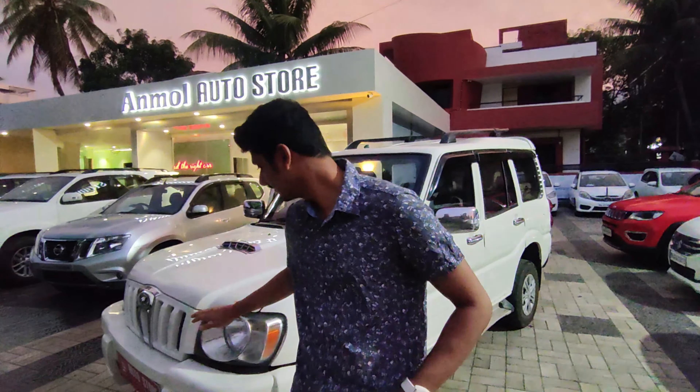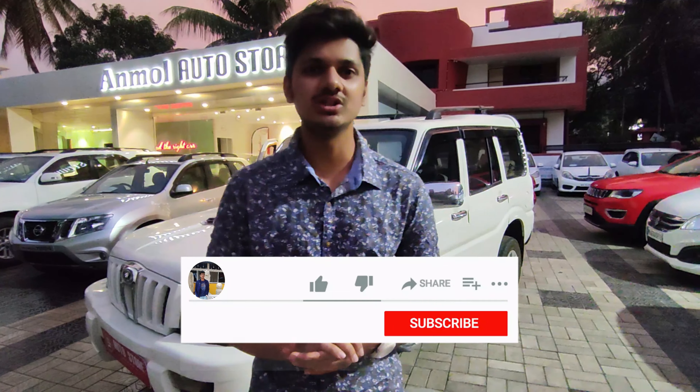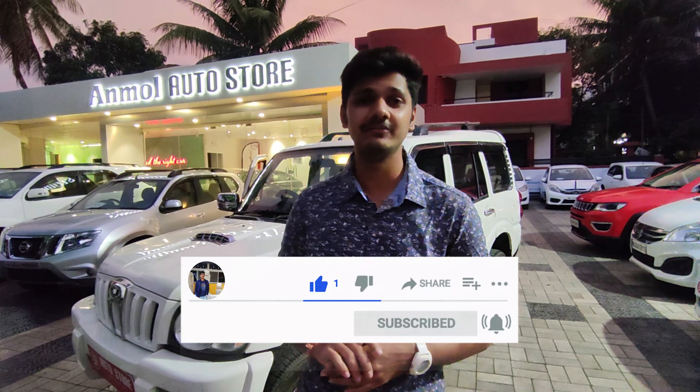This is a Made in India car — Mahindra is made in India, and if you like Mahindra please like this car. I personally like this car — don't forget to tell me in the comment box. If you haven't subscribed to my channel, please click the bell icon. We will see you in the next video — bye bye!